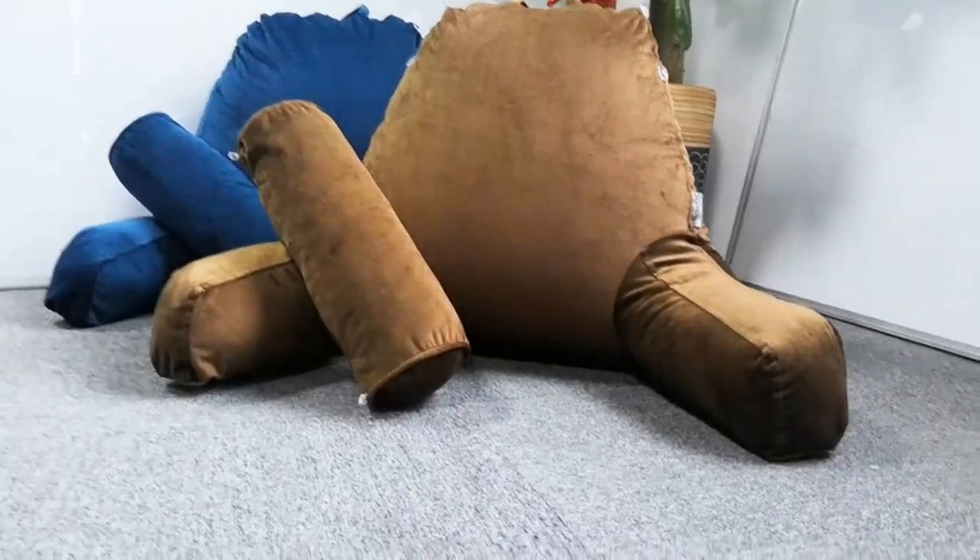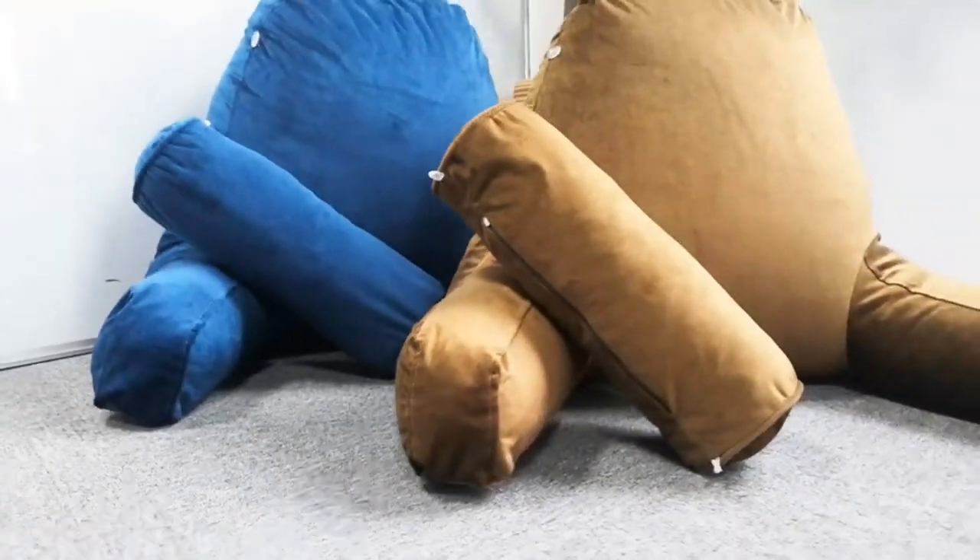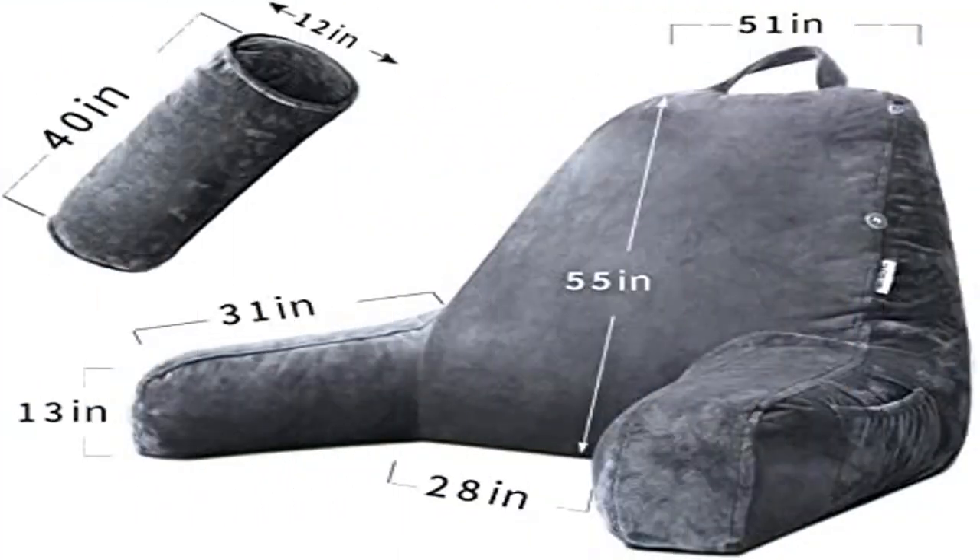Firm support of bed backrest — the interior of the bedrest is filled with shredded sponge and memory foam, achieving the combination of comfort and support. You can lean against it comfortably while reading, watching TV, or playing video games. More supportive than usual reading pillows.